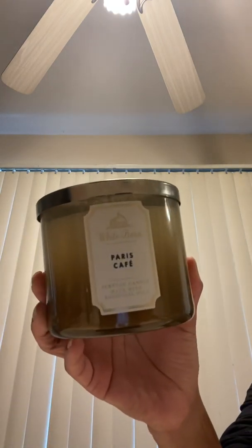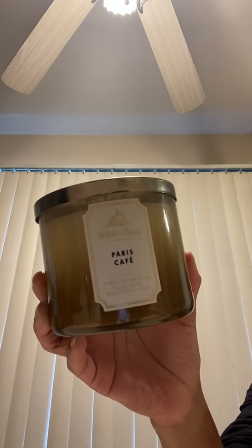They're not in any particular order. It's just I happen to have those because they were newer. But this is one of the old ones, a White Barn with the old label. This is Paris Cafe.